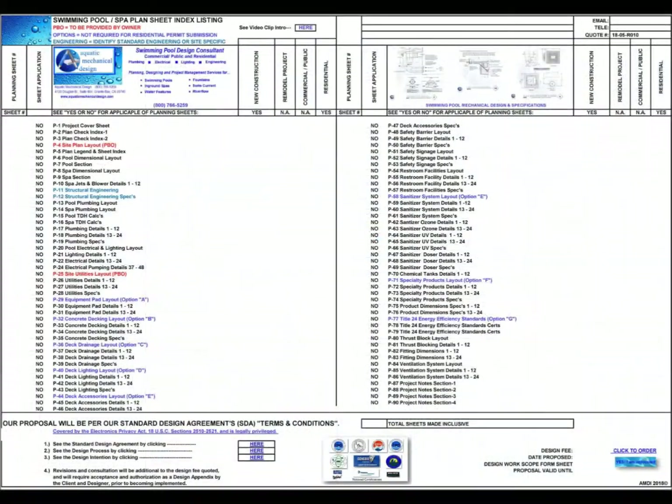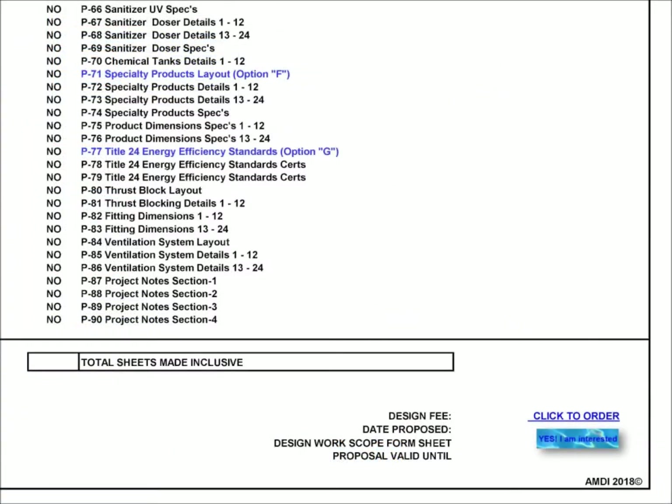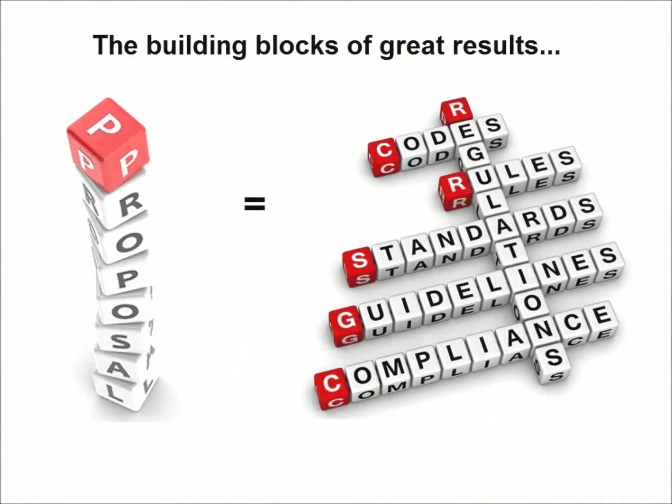Upon identifying all that will be necessary for exhibiting a meticulous well-thought-out planning effort, the total number of sheets will be tallied and a design fee shall be expressed. Because our workload commitments are time-sensitive, our proposal will have an expiration date listed as well.